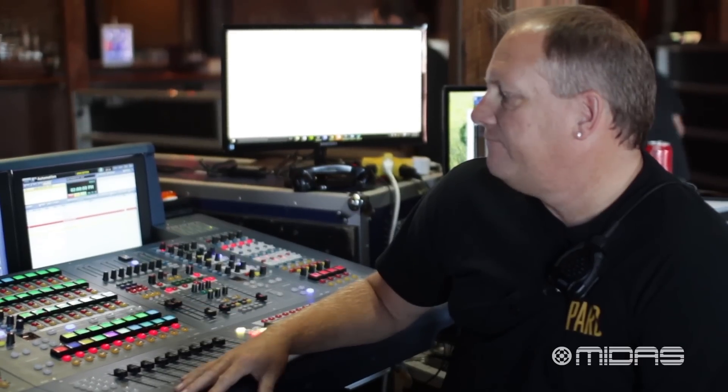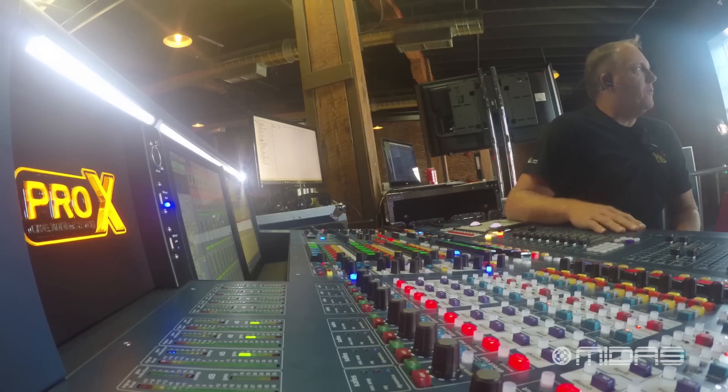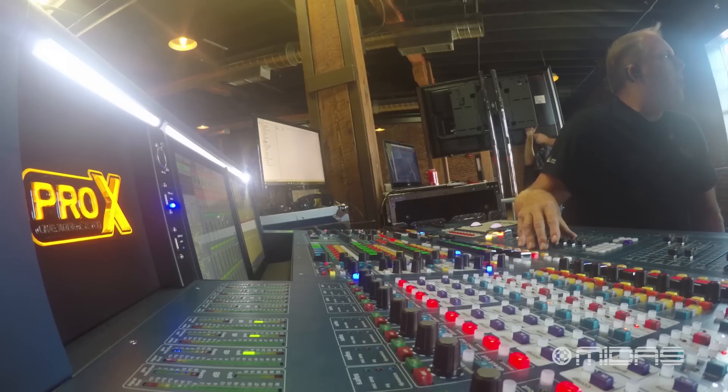There are so many huge features in this desk that work great for what we're doing, plus for touring engineers. My favorite thing on any of the Midas Pro Series desks including the Pro X is the pop group — the ability to set a channel group, using it in a festival situation where I make each pop group a band and move those faders in and out really quick. It makes fast changeovers easy, and that's a personal preference of mine.